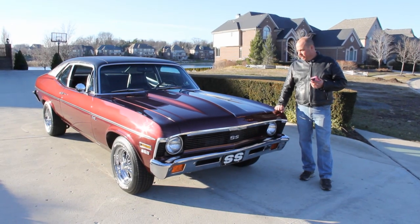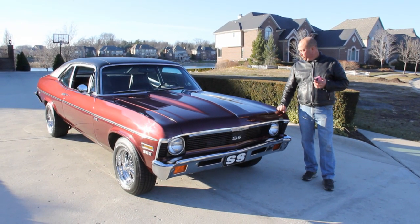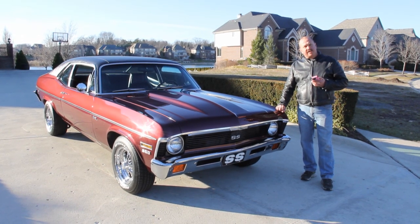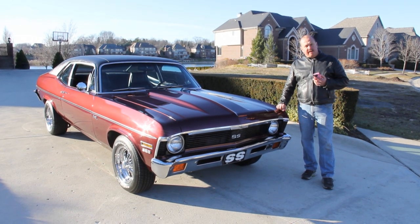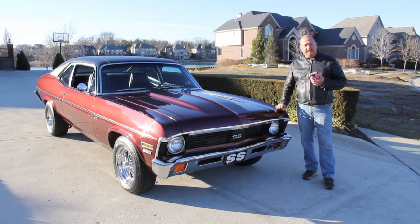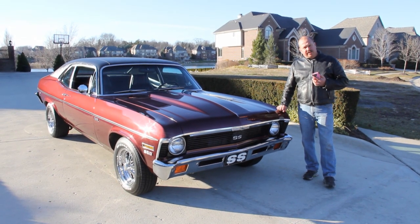Hi, it's Greg from Vanguard Motor Sales. Today we're in front of a beautiful 1972 Nova. If you're catching this on YouTube, make sure you go to our website — we've got about 55 other muscle cars to take a look at. It's at VanguardMotorsales.com.